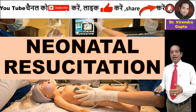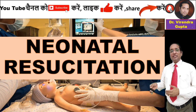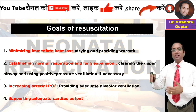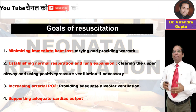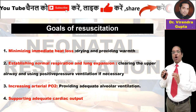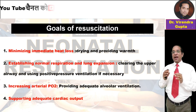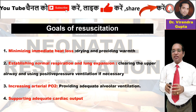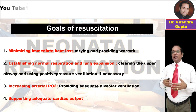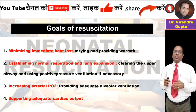In the last video we discussed perinatal asphyxia, and continuing that, neonatal resuscitation has the goal of minimizing immediate heat loss by providing warmth and drying the child, establishing normal respiration and lung expansion by cleaning the upper airway, using positive pressure ventilation if required, increasing arterial oxygen pressure by providing adequate alveolar ventilation, and supporting adequate cardiac output.